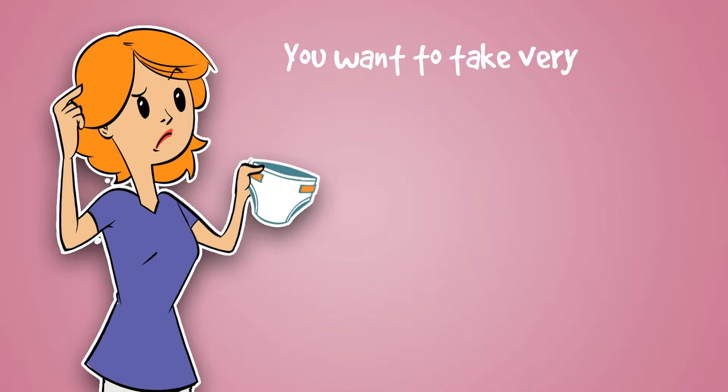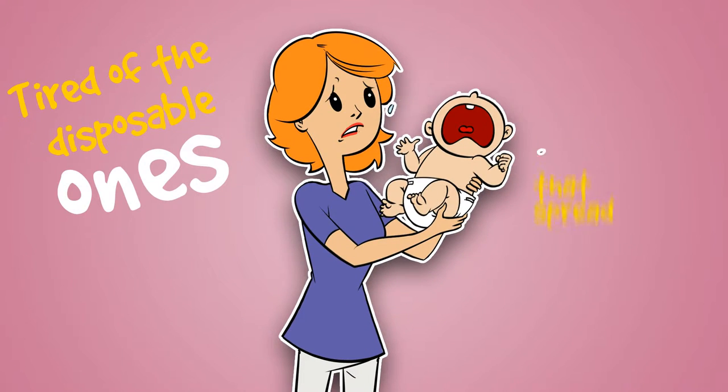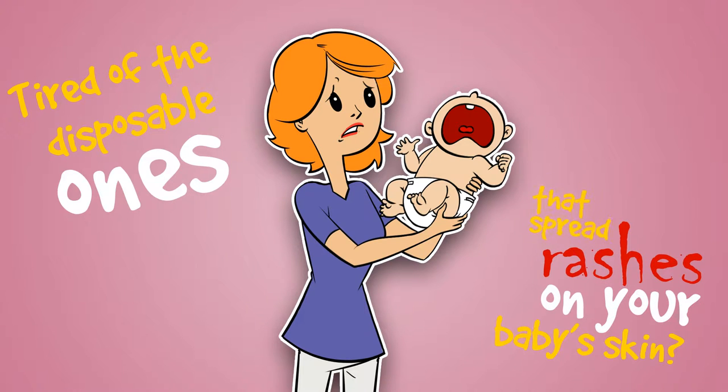Are you a caring mother? You want to take very good care of your baby but don't know the right and best diapers to use? Tired of the disposable ones that spread rashes on your baby's skin?